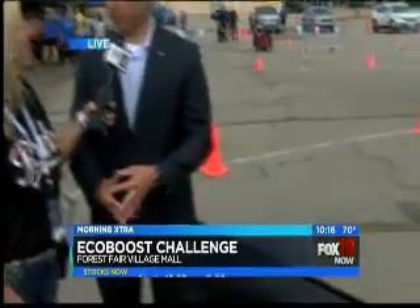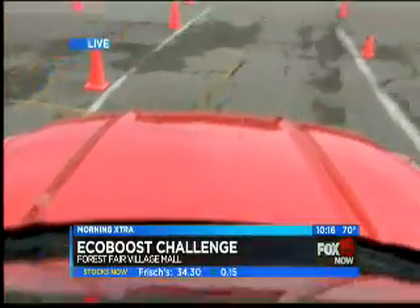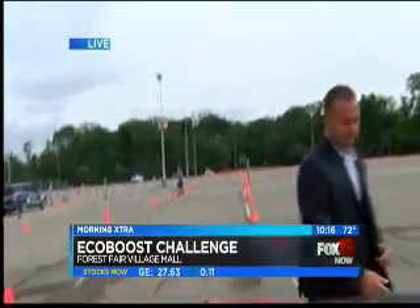This is our EcoBoost agility course. We get the opportunity to drive our brand new 2015 Mustang, both manual and automatic transmissions. And actually we're going to be in a convertible today — a convertible stick shift. So we're going to be driving a manual shift. I'll have even more fun with that.